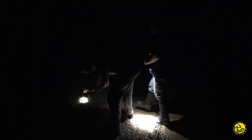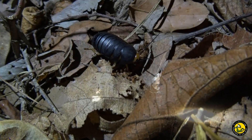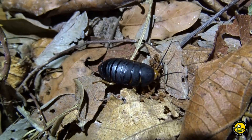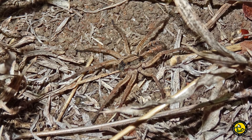At night, with fewer active predators, insects and arachnids are much more active — such as these impressive Deropeltis species cockroaches. Also active at night were lots of true spiders, such as these lycosids and tetragnathids.